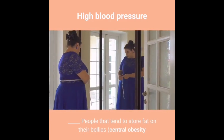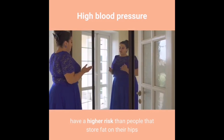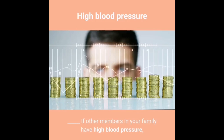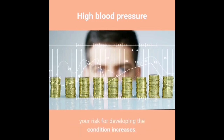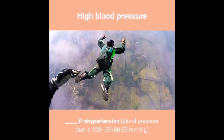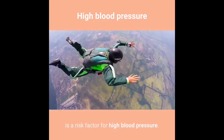Women develop high blood pressure most frequently after menopause. Being overweight increases your risk. People who tend to store fat on their bellies (central obesity, or apple-shaped) have a higher risk than people who store fat on their hips and thighs (pear-shaped). If other members of your family have high blood pressure, your risk for developing the condition increases. Prehypertension — blood pressure of 120–139/80–89 mmHg — is also a risk factor.